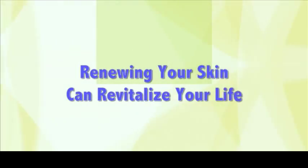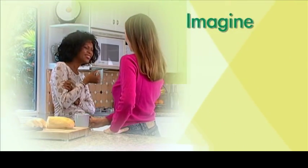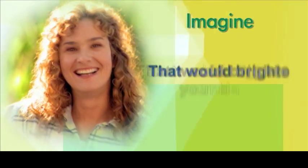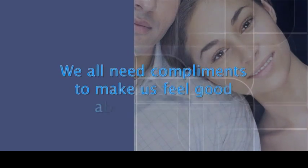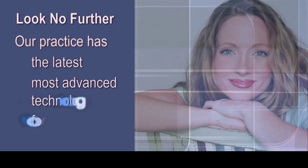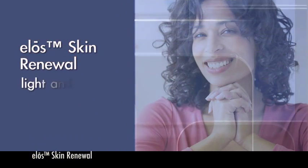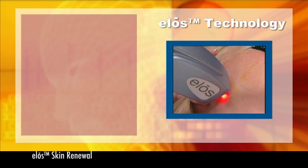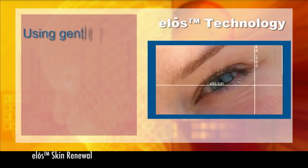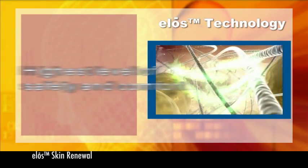Renewing your skin can revitalize your life. Imagine your friends telling you you look younger, thinner, or more beautiful. They might even ask if you've been doing something different because you look obviously refreshed and revitalized. Our practice has the latest, most advanced technology for making your dream a reality, and it's never been easier. It's ELOS Skin Renewal featuring light and laser treatment. ELOS technology features a unique combination of bipolar radiofrequency and light to renew and stimulate the skin. Using gentle pulses of two targeted energies means better results with lower overall energy, assuring the highest level of safety and comfort.